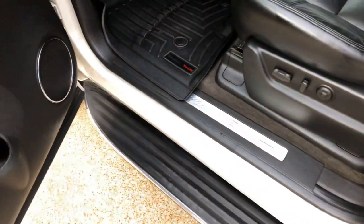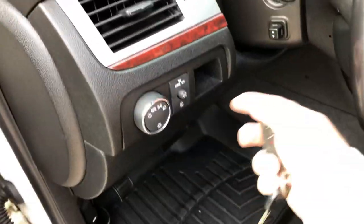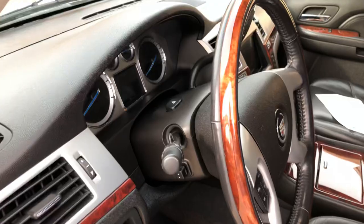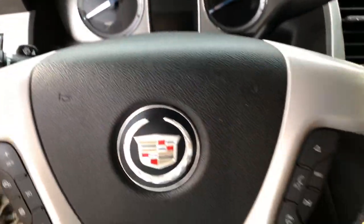Power seat, lumbar support, WeatherTech floor mats. It's got power tilt and a leather-wrapped heated steering wheel.